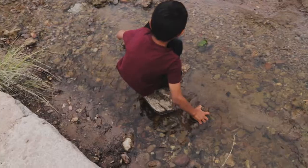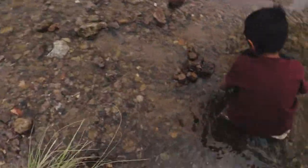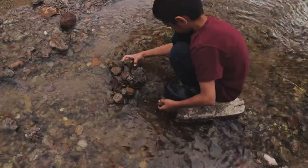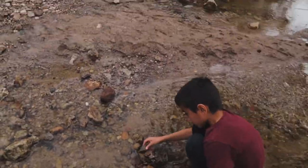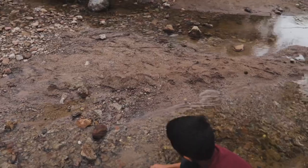Let's see your dam over here. Looks good buddy. Maybe you should do the dam over here — it's not as big, in the smaller spot.